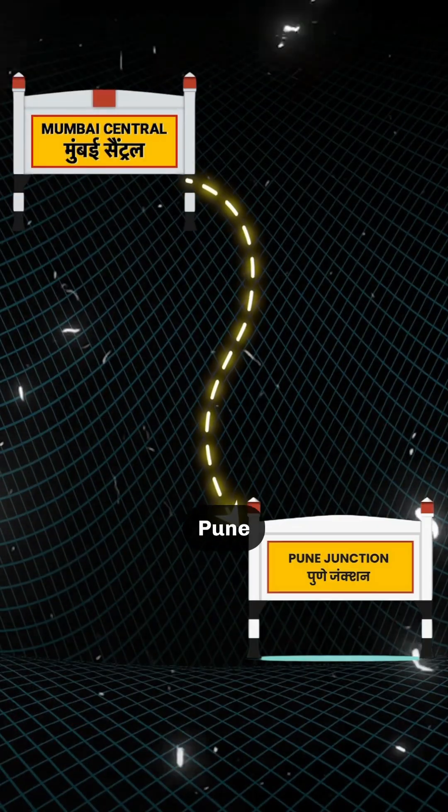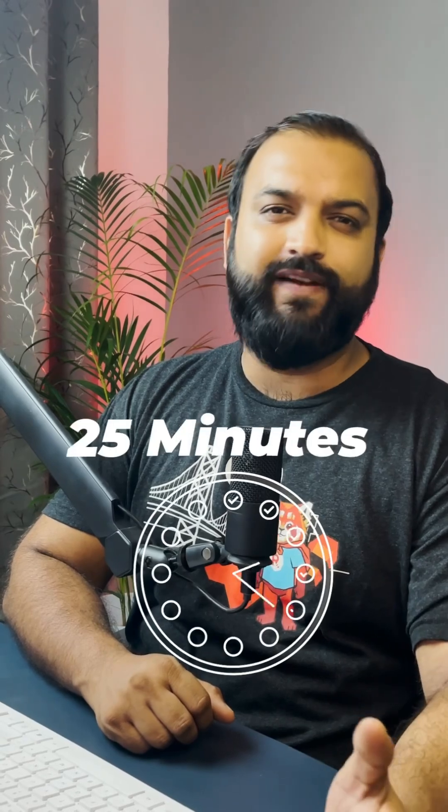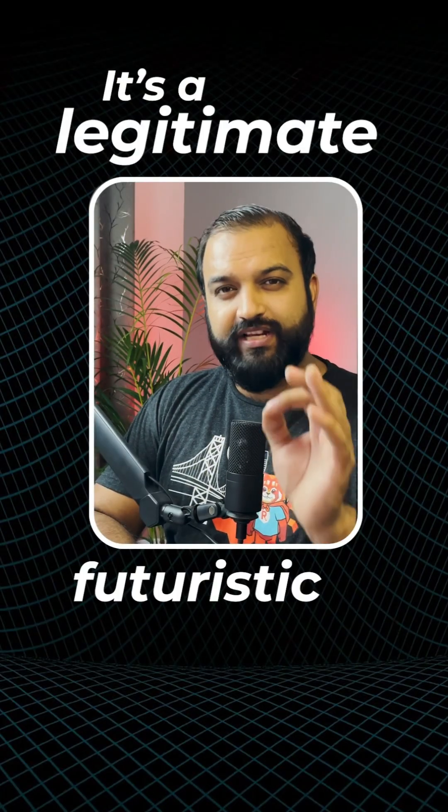Imagine travelling from Mumbai to Pune, a journey that usually takes 3 hours. What if you can do it in 25 minutes? And it's not just clickbait — it's a legitimate futuristic system.